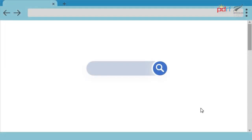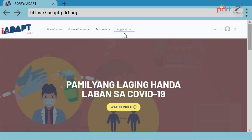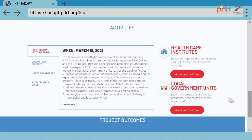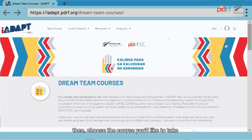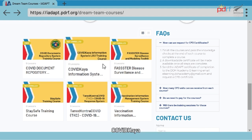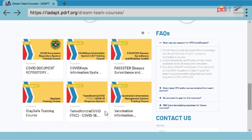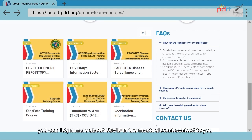Here's how it works. Go to iAdapt.pdrf.org and create your profile. Then, choose the course you'd like to take. With a variety of COVID-focused courses, such as COVID Documents Repository System or CDRS, COVID-Caya, Vaccination Information Management System or VIMS, VASTER, Tanod Kira Contra COVID, and Stay Safe, you can learn more about COVID in the most relevant context to you.